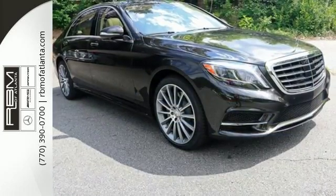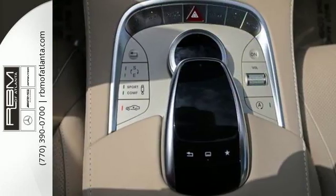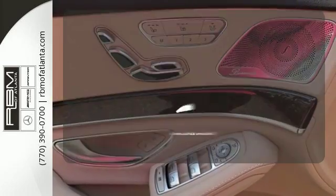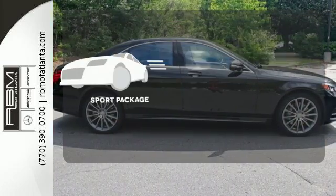Subtle niceties like cabin air purification and fragrance systems, multi-color multi-zone LED ambient lighting and soft closed doors complete this mobile oasis. The Napa leather upholstery offers style and durability. The Sport Package prepares you for an even greater driving experience.